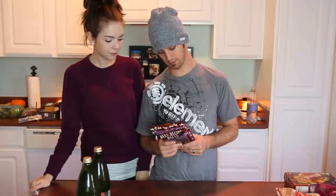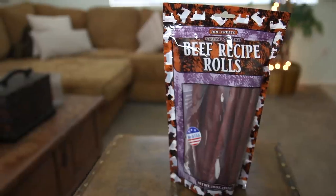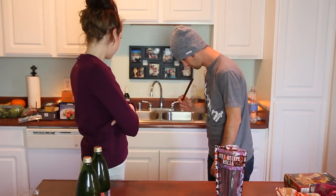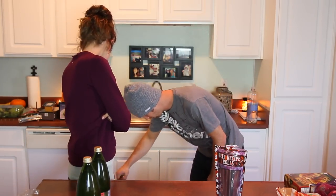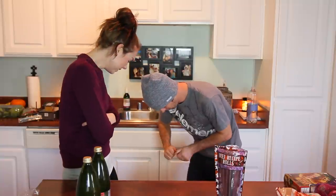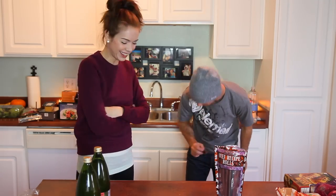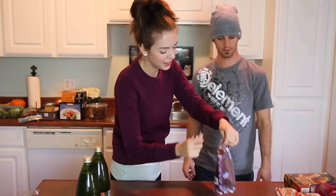I bought Bowser some new dog treats and let's try these out. Bowser! Come here. Sit. Good boy. We changed out the Sunsea Cube because it smells so gross in here. Thanks Bowser. Yeah, Bowser.